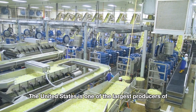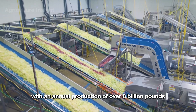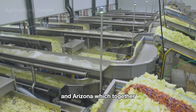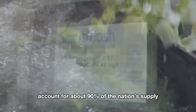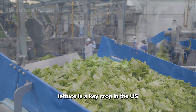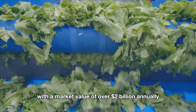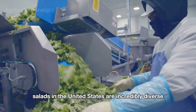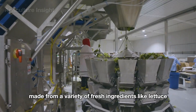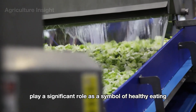The United States is one of the largest producers of lettuce in the world, with an annual production of over 8 billion pounds. The majority of lettuce farming is concentrated in California and Arizona, which together account for about 90 percent of the nation's supply. Lettuce is a key crop contributing significantly to the agricultural economy, with a market value of over $2 billion annually.